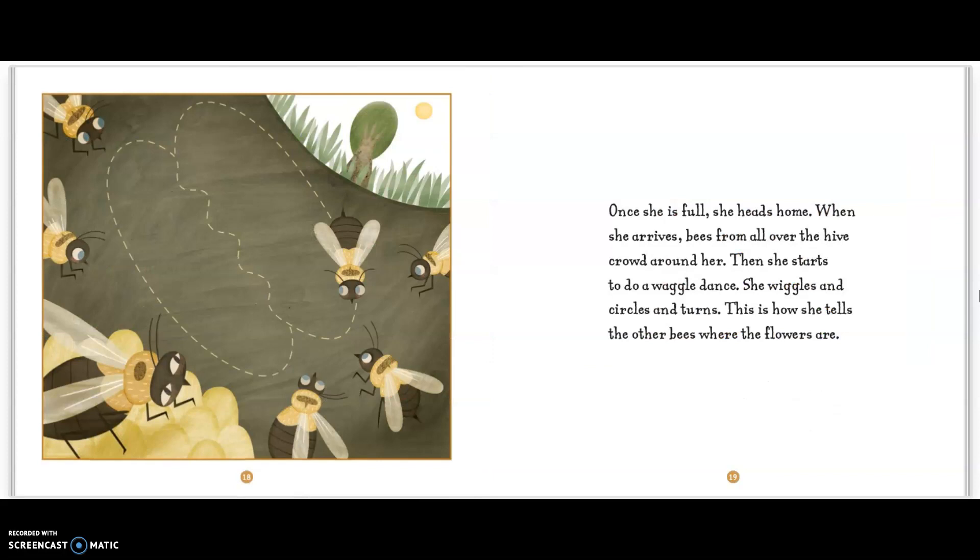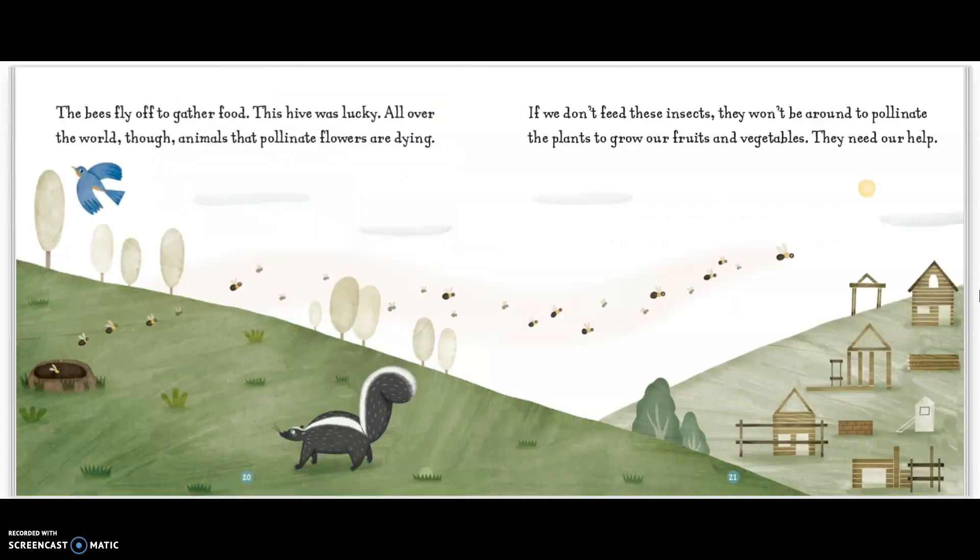Once she is full, she heads home. When she arrives, bees from all over the hive crowd around her. Then she starts to do a waggle dance. She wiggles and circles and turns. This is how she tells the other bees where the flowers are. The bees fly off to gather food.